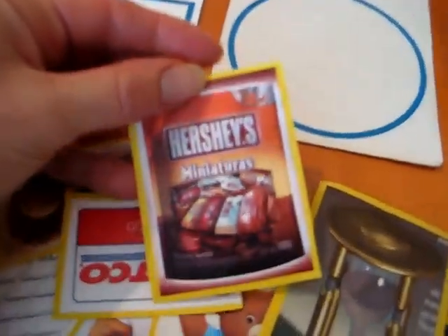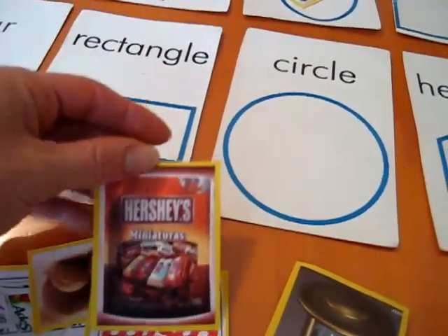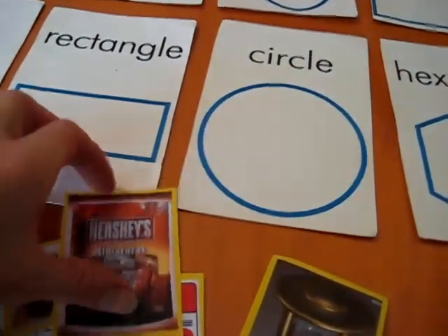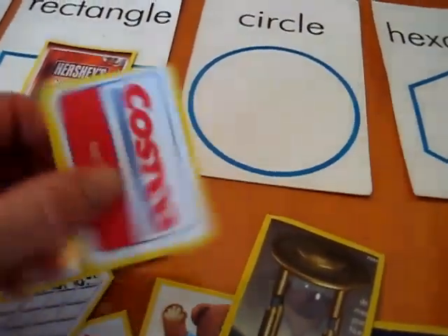He takes the next one. He gets to choose — there might be different shapes on this one. I'm gonna pick the rectangle because it's got a rectangular box, and he puts it on top of the rectangle. And on and on he goes.